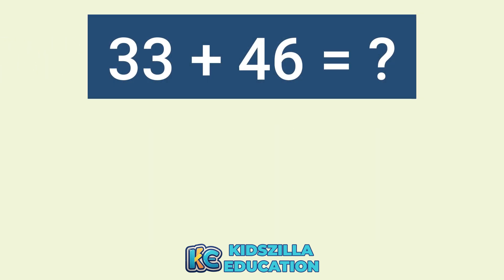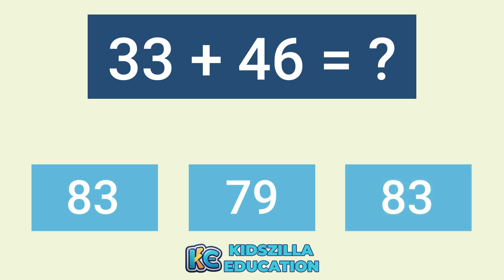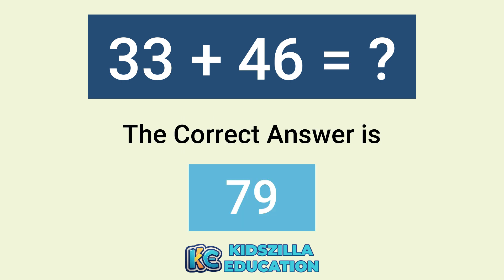What is the answer of 33 plus 46? The options are 83, 79, or 83. The correct answer is 79.